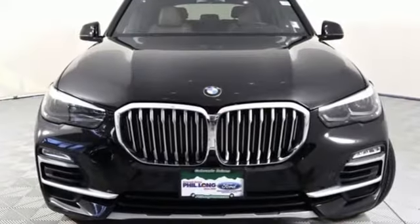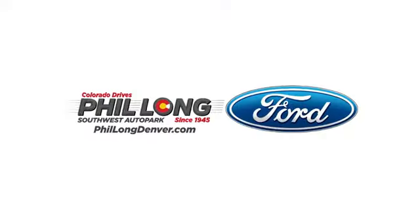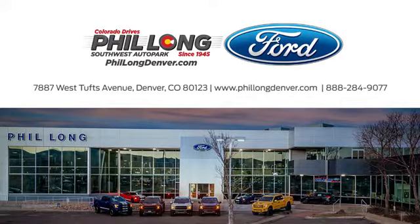BMW is adrenaline unleashed. Hurry in today and see it for yourself. Come see us today at Phil Long Ford of Denver, the number one Ford dealer in the Denver region. Call, click, or stop in today.